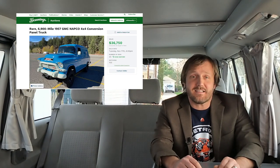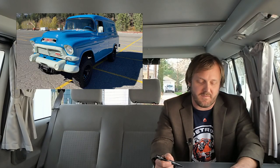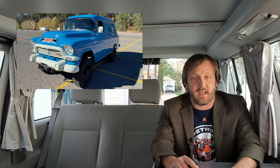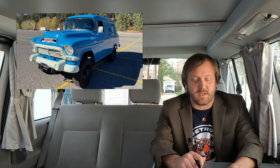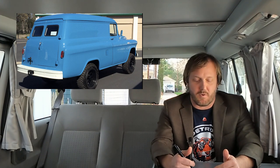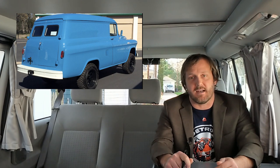Next up, a 1957 GMC Napco 4x4 conversion panel truck with only 6,900 miles sold for $36,850. You might find this hard to believe, but once upon a time not all trucks came with four-wheel drive, and yet somehow people still drove in winter. In the late 1940s and '50s, you couldn't get factory four-wheel drive on a GM truck. So Northwestern Auto Parts Company — or Napco — from Minneapolis, Minnesota, sold kits based on the 4x4 trucks they made for military use during the war to convert stock two-wheel drive into four-wheel drive. In 1956, the Napco Power Pack became a factory option on GMCs, and then on Chevys in 1957.